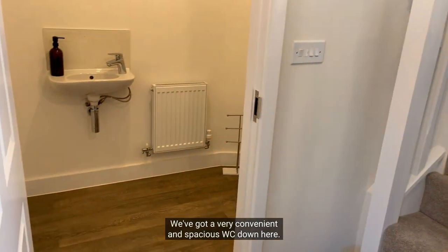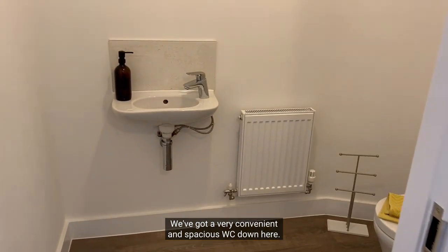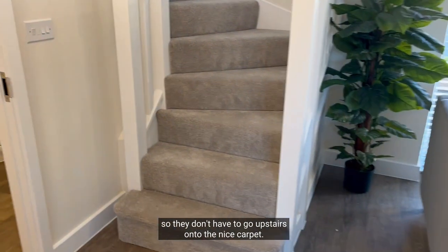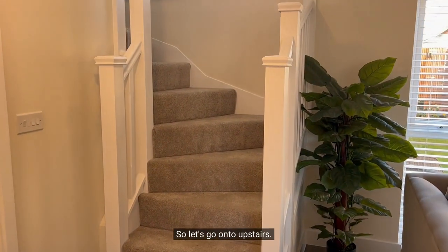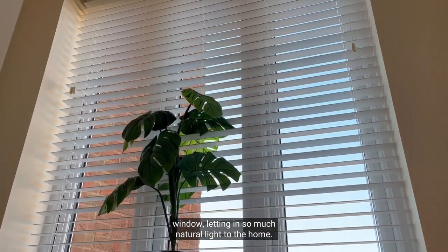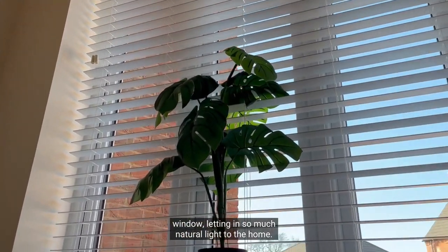We've got a very convenient and spacious WC down here, also great for when the guests are around as they don't have to go upstairs onto the nice carpet. Let's go upstairs — we are immediately drawn to this great big window letting in so much natural light to the home.